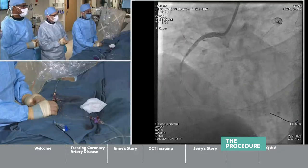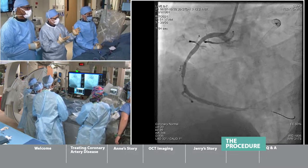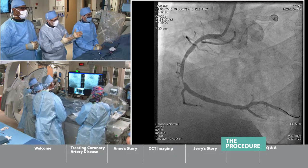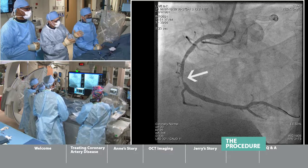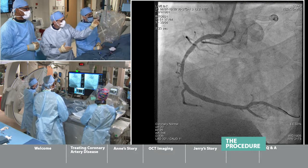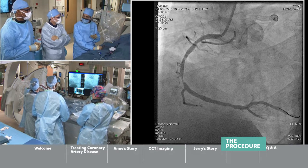On the screen you can see the blockage. We're injecting contrast, and you can see this right coronary artery — a C-shaped artery — and right in the middle of the C, there is a blockage. When you compare that area to the vessel above and below it, that's about a 90% blockage. This is a really important artery because it feeds all the blood to the bottom of the heart.